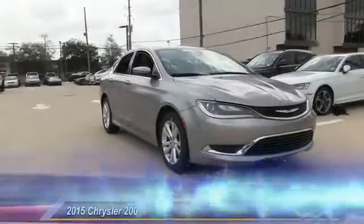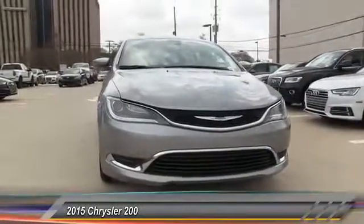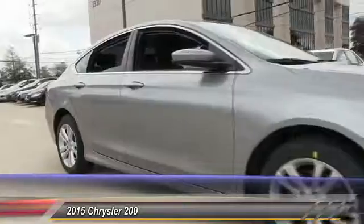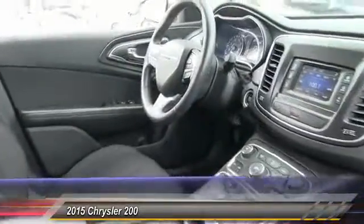The 2015 Chrysler 200. This mid-sized sedan is loaded with modern comforts: thicker seats, LED lighting, and noise dampeners are just a few. This 200 model takes an aggressive step into a competitive market and is priced below $15,000.